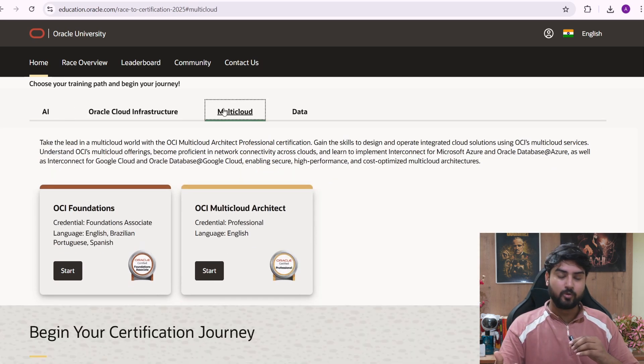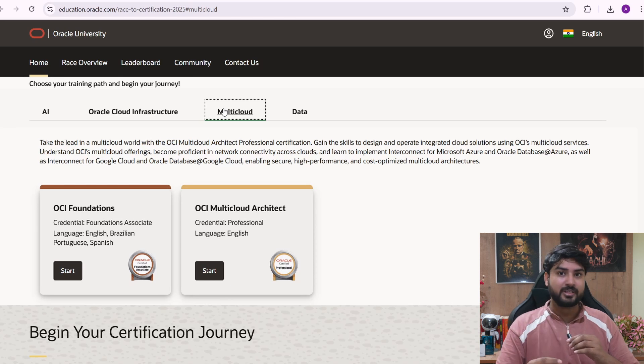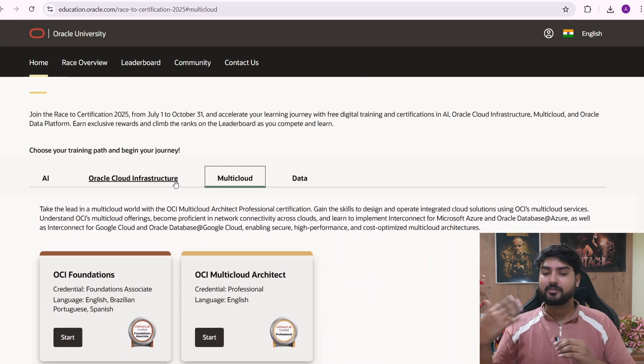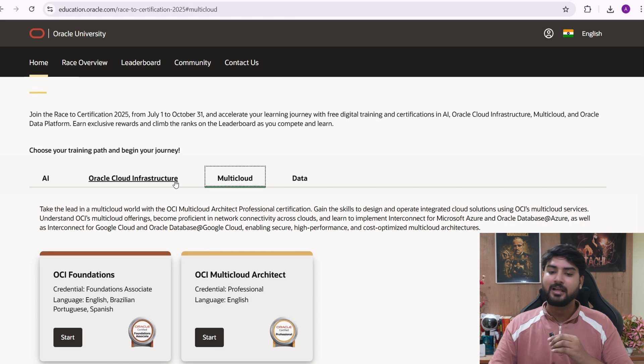Once you complete these certifications, they'll appear on your resume and make it much better, because recruiters will see you've been certified by a reputed company like Oracle. This is way better than free certifications from YouTube or Udemy courses. This is a great opportunity for anyone looking for a job — the link is in the description, and feel free to ask in the comments which track or field you should go for.